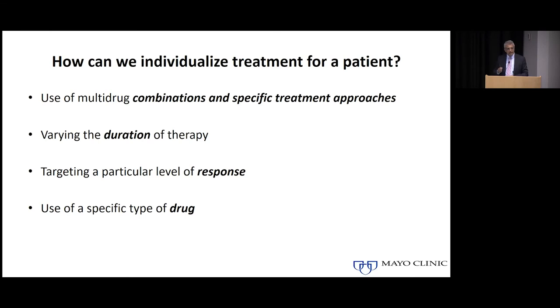Can we do this in myeloma? We are not yet to the point where we can individualize therapy for every single patient, but we are making progress. Currently we use different drug combinations — some may be used for patients with specific abnormalities — we use different durations of therapy based on underlying risk, we can target a particular level of response such as MRD (minimal residual disease) negativity, and specific drugs can be used based on the specific abnormality a group of patients might have.